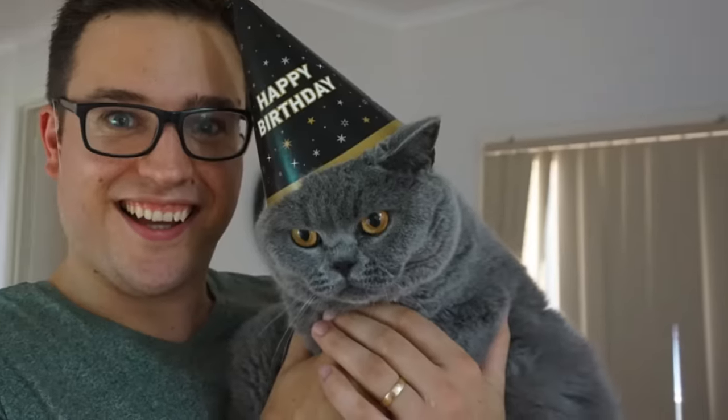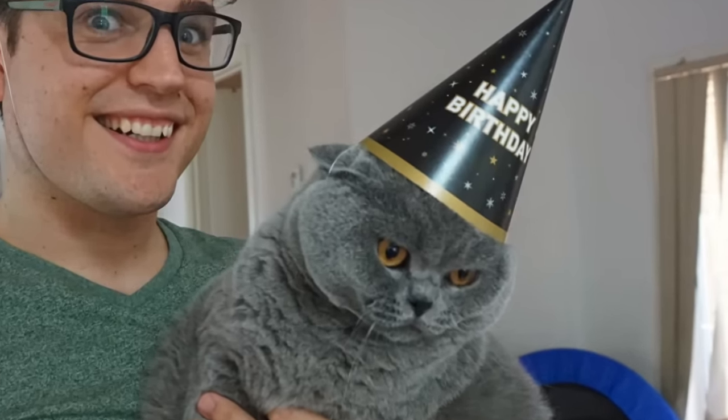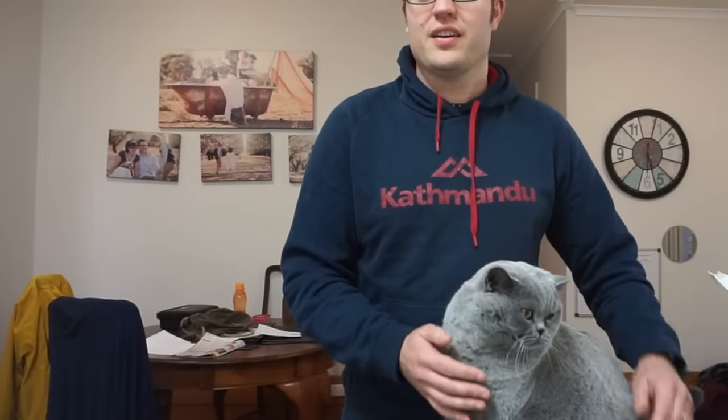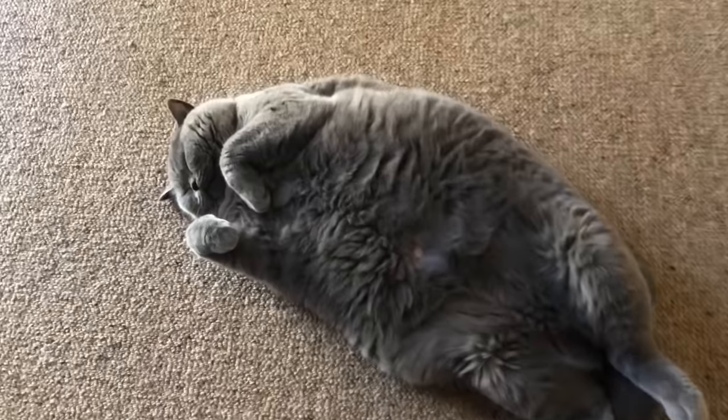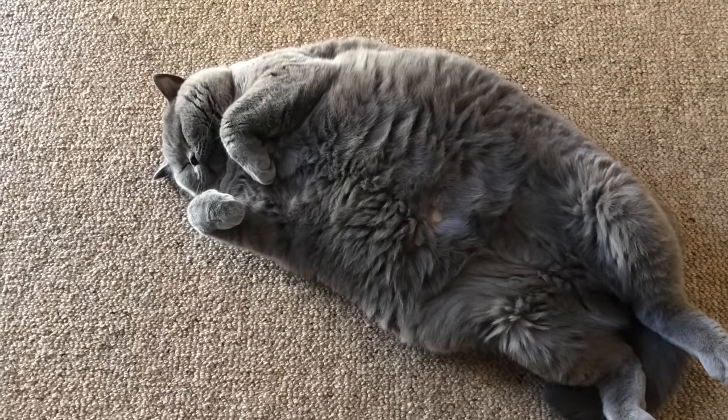So what do you need to know about British Shorthairs? Their median lifespan is 12 and a half years. They're a stouter breed, and like with dogs, the stouter, larger breeds of cat will live a little bit less — they've got more body to maintain. And Basil's definitely got body, oh yeah.